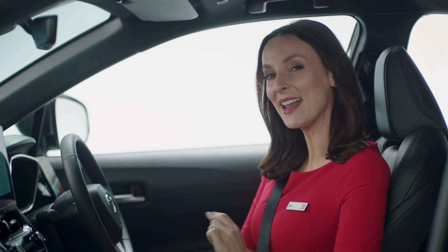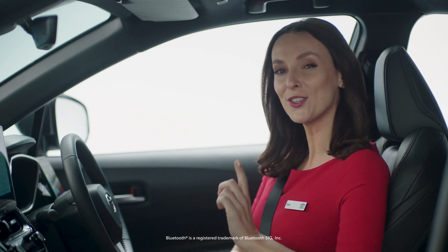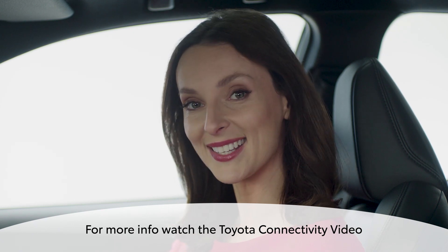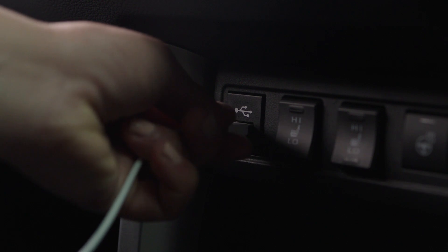The latest generation of Toyota multimedia allows you to conveniently connect your smartphone either via Bluetooth or with a cable, so that you can stay connected to your smartphone while in the car. Also, if you set up a multimedia profile, you'll be able to connect two phones simultaneously and receive calls from either phone.